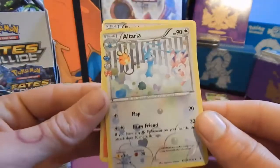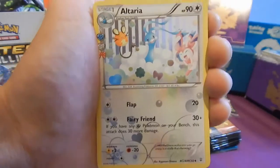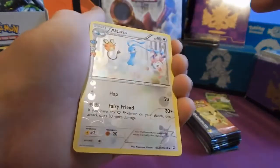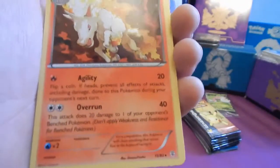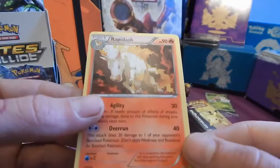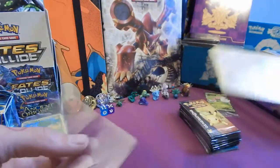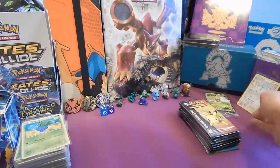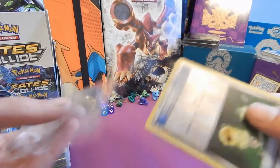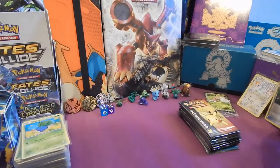That's a full hollow - really nice. And the rare is Rapidash. I tend to sleeve everything shiny, or anything remotely nice - in fact anything that's new to my collection. Apologies for that first pack.